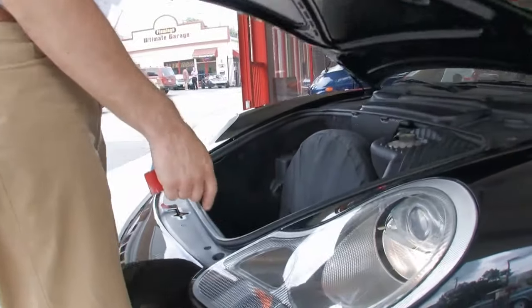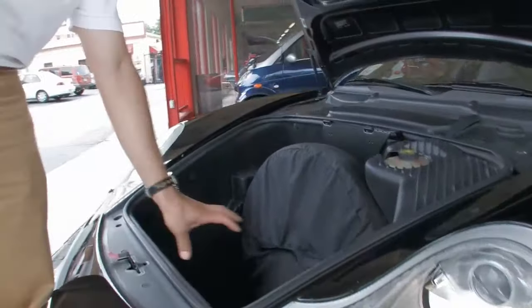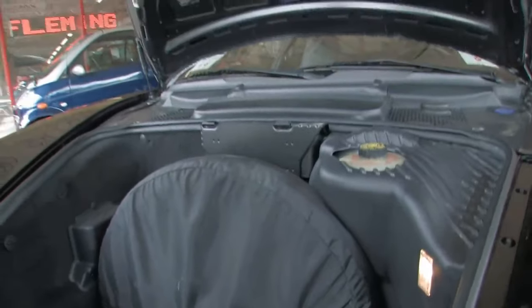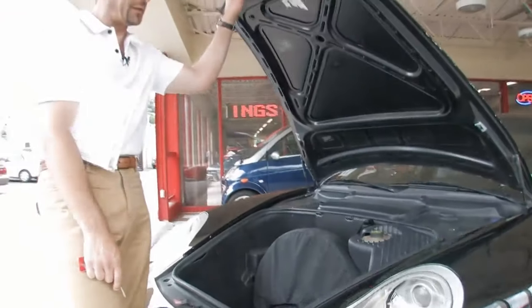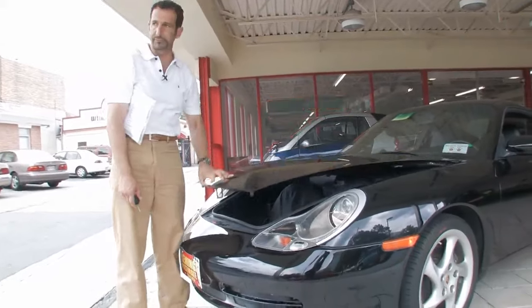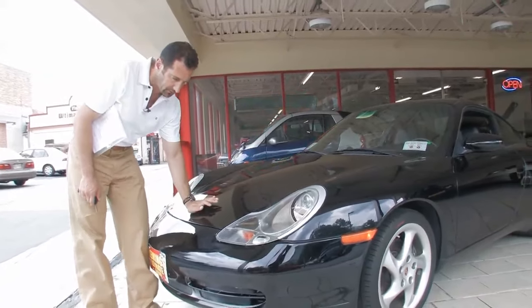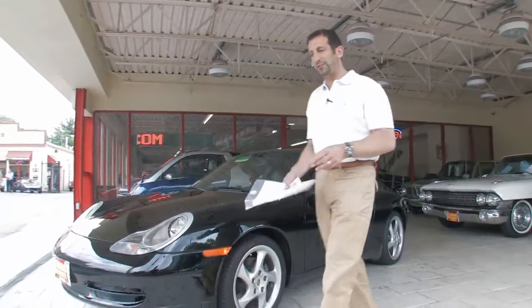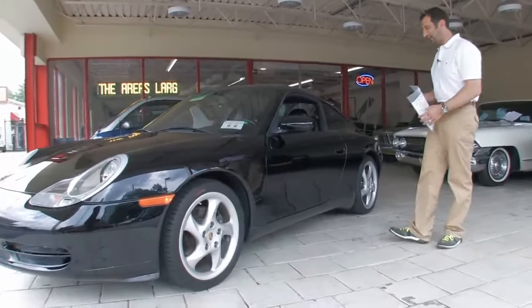It's got headlight washers. Nice storage here for you, a couple of soft bags of luggage. These are really considered the world's only daily driver sports cars. The truth of the matter is, these are roughly 180 mile-an-hour cars, and you can drive them right back to the office the next day. You can take it to the track on Sunday and right back to work on Monday.